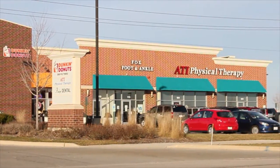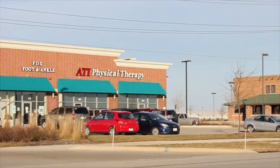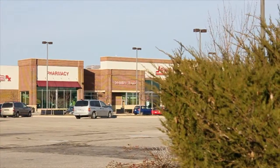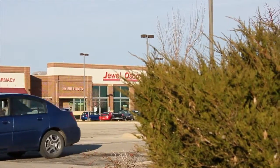Heartland Crossing is located at the busy intersection of U.S. Route 6 and Ridge Road in Manuka, Illinois. It is a Jewel-Osco anchored property with great co-tenancy in a fast-growing community.